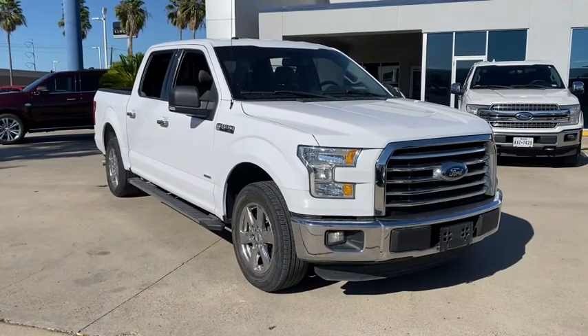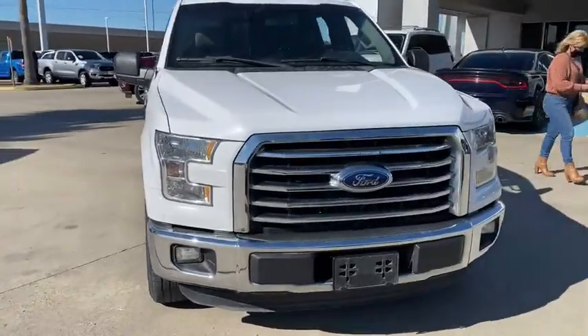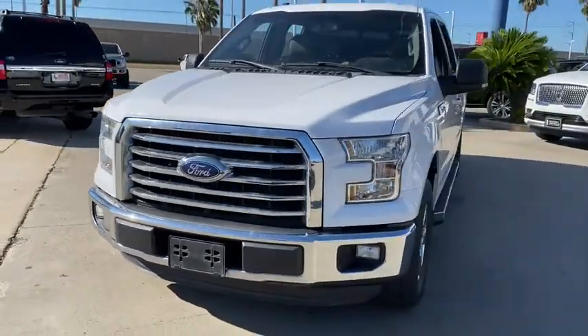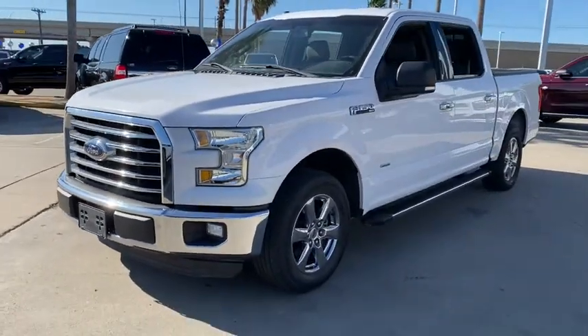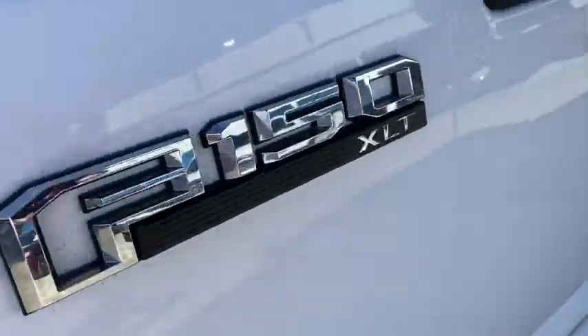We are pleased to show you the 2015 Ford F-150. A Ford F-150 knows how to handle any situation. It's built to follow orders. No whining. This vehicle has less than 80,000 miles.